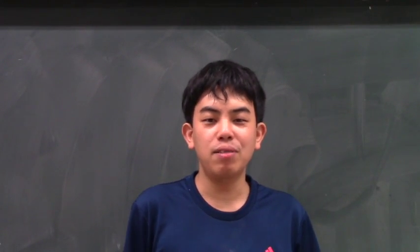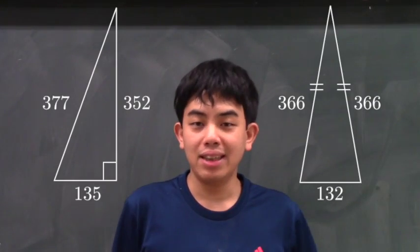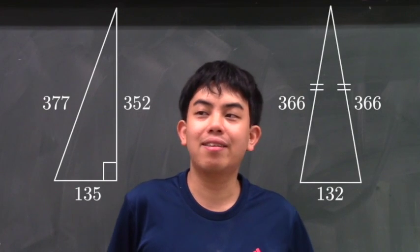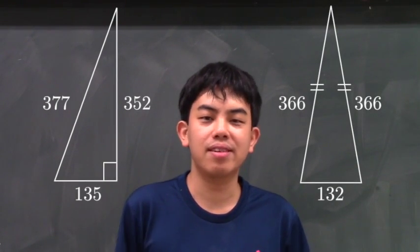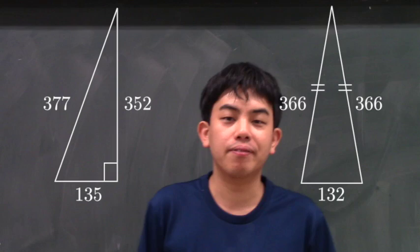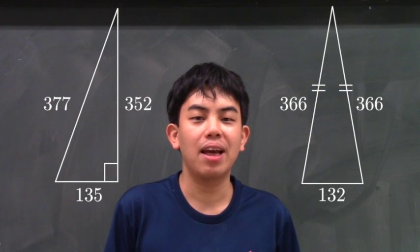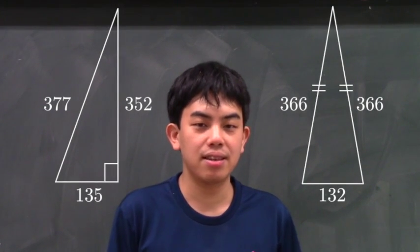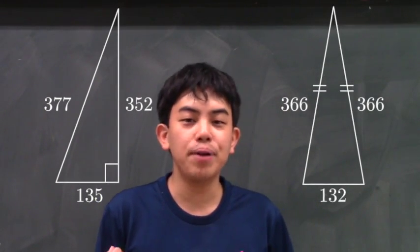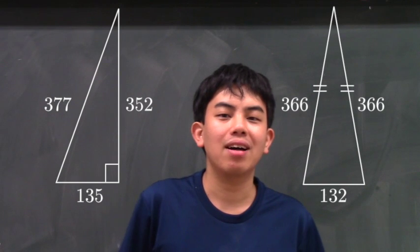In this paper, we prove a theorem on a certain pair of triangles. In this slide, the left side is the right triangle with side lengths 377, 135, and 352. The right side is the isosceles triangle with side lengths 366, 366, and 132. This is a special pair among all pairs of a right triangle and an isosceles triangle.